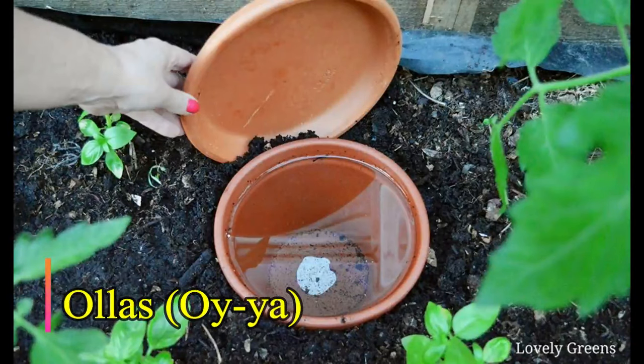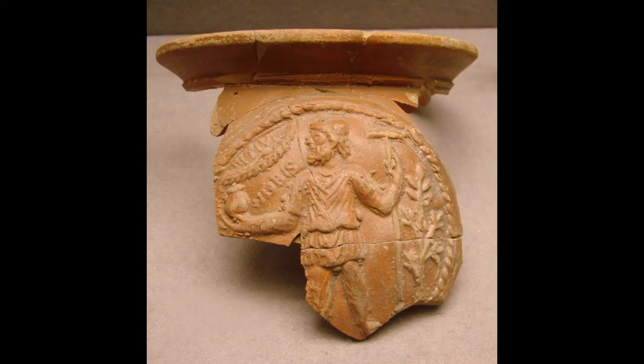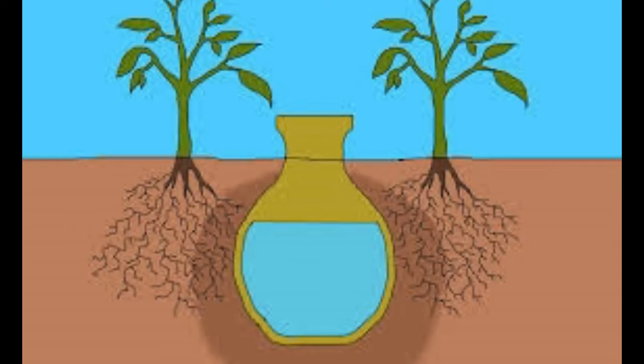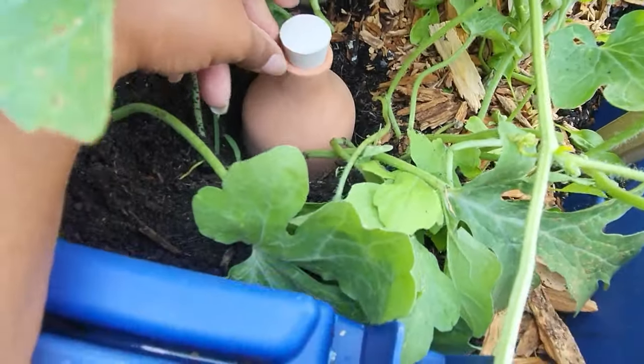Oya: People in the past were living in the future because this terracotta clay pot came in handy when you had a large farm to tend to. Oyas are from ancient times — they were buried near desired plants with only the top sticking out. After filling with water, the same process of osmosis occurs. When the soil around the Oya is wet, the pot retains water. As the soil dries, water moves out of the pot into the soil to keep it moist, giving your plants a steady supply. I actually use this for my watermelons and will link it below in my Amazon shop.